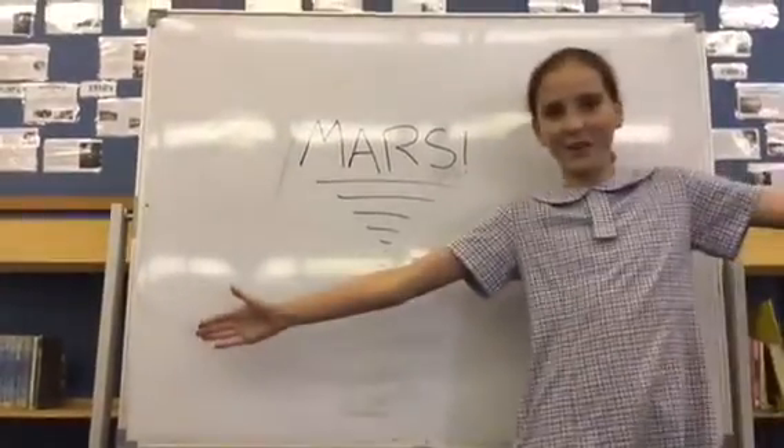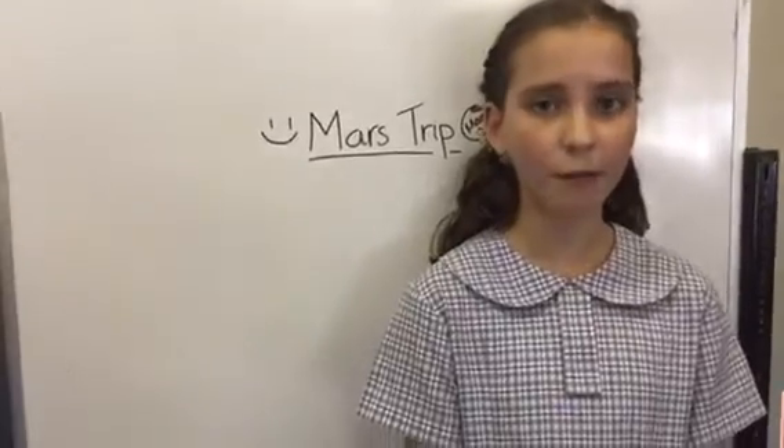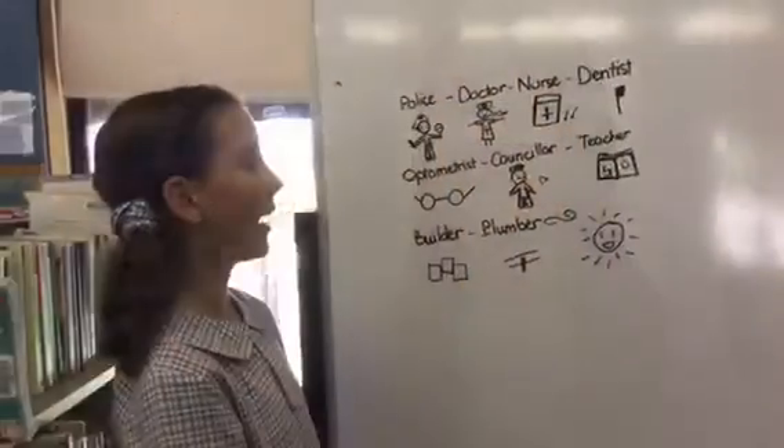Do you want to go to Mars? This is Fenella Thompson reporting live at Discovery Channel Airline. Did you know there's going to be a trip to Mars?